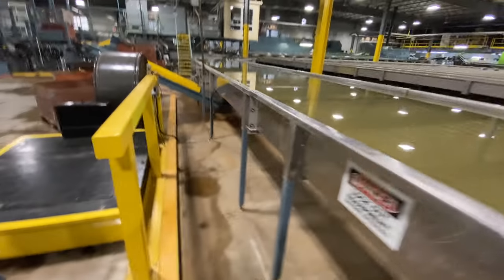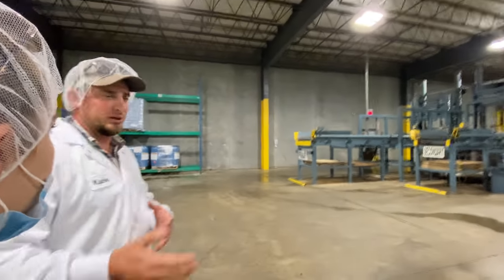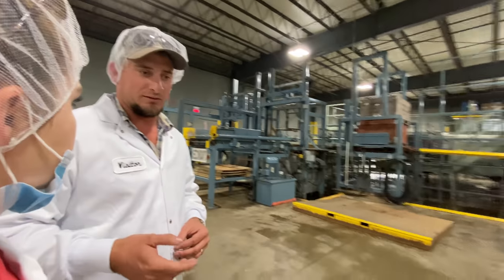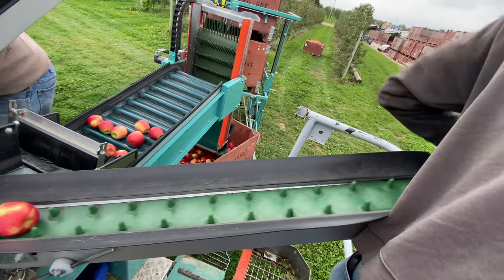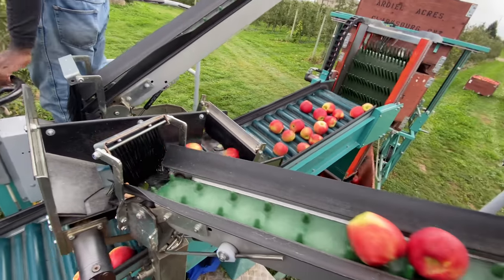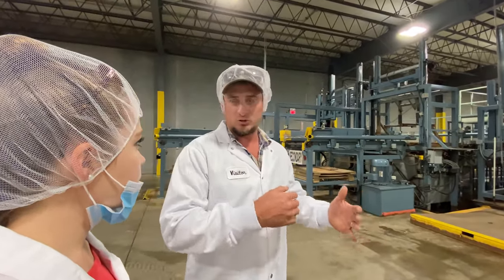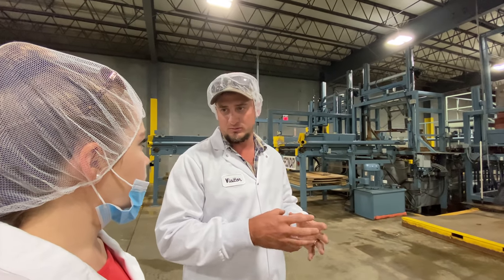There are different types of packing lines. There's what's called a commit-to-pack, meaning you're committed to pack the amount of apples you bring out of storage. So if someone calls looking for a certain grade of apple — say an 88-count fancy-grade Gala — a commit-to-pack line would have to pack a whole bunch of other sizes and qualities to get those thousand cases. And once they're in cases they can only go back into cold storage, so you're committed to selling them within a certain time frame because the apple won't last as long in cold storage once it's been packed.